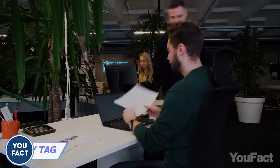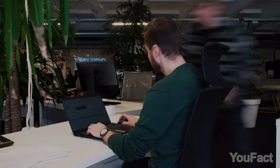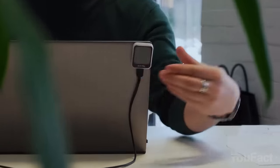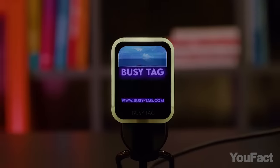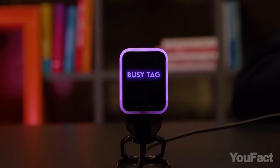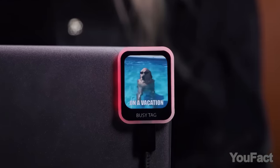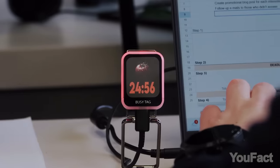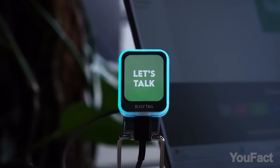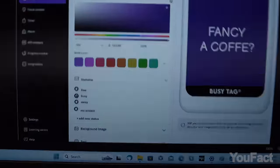Seems like every one of us has that annoying colleague who interrupts the workflow and makes it difficult to focus when you need it most. You might need this smart gadget called BusyTag. It's basically a color display with an LED lining that lets everyone around know whether you're accessible at the moment. Aside from that, you can also express mood or progress without saying a word. With customizable functions including timers and productivity tools, BusyTag enhances your work in the office. If the campaign gathers enough backers, the shipment's about to start in April.